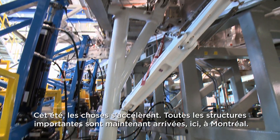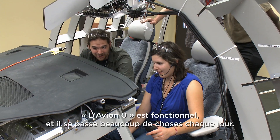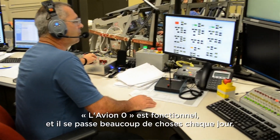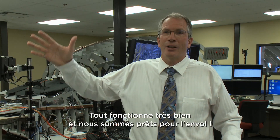This summer we continue to build more and more momentum. All the major structures are now on dock here in Montreal. The Aircraft Zero system is up and running, so every day there's so much happening that teams are extremely excited as they really start to see all things coming together. We're up and running and ready to go.